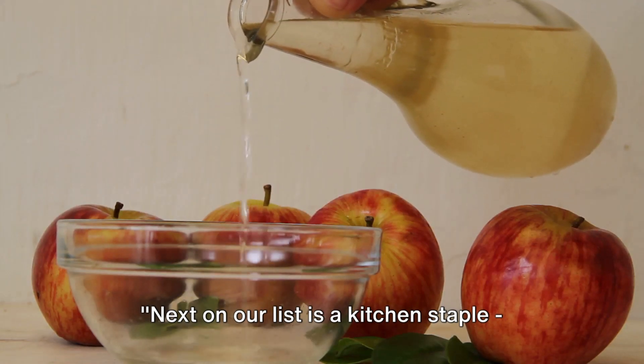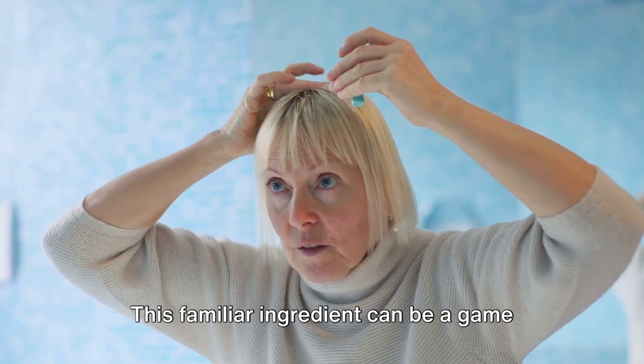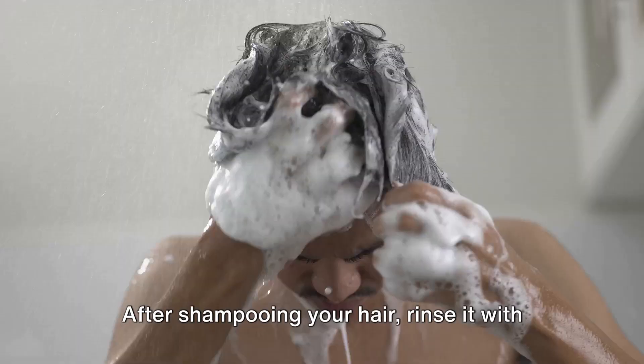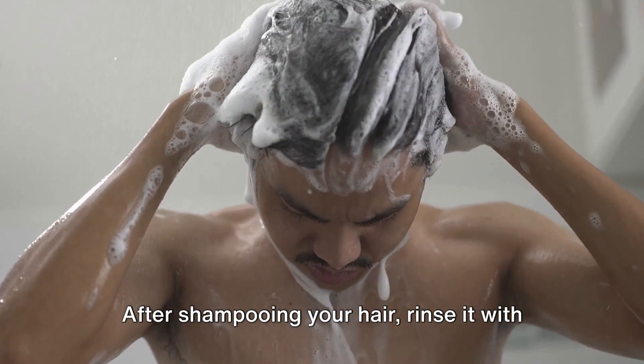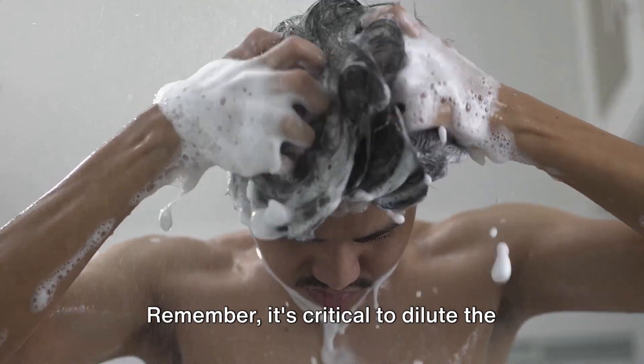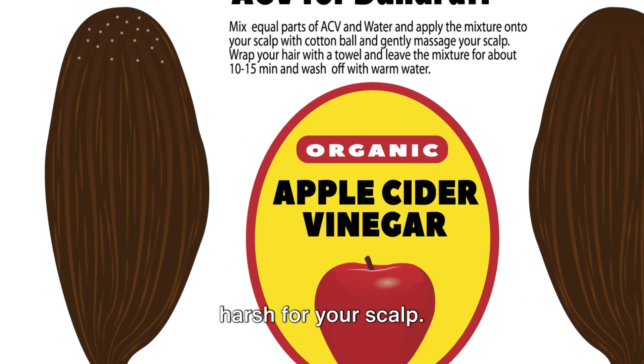Next on our list is a kitchen staple, apple cider vinegar. This familiar ingredient can be a game changer in your battle against dandruff. Its usage is pretty straightforward — after shampooing your hair, rinse it with a solution of apple cider vinegar and water. Remember, it's critical to dilute the vinegar as direct application can be too harsh for your scalp.